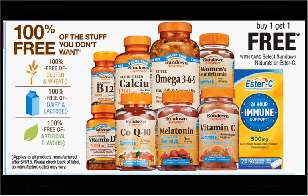The Sundown Naturals are on sale — buy one, get one free. If you get two of the adult gummies, 50 count at $9.29 regularly, use one $2 off coupon from sundownnaturals.com and one $2 off coupon from your Red Plum of January 3rd. You'd pay $2.65 for each one.